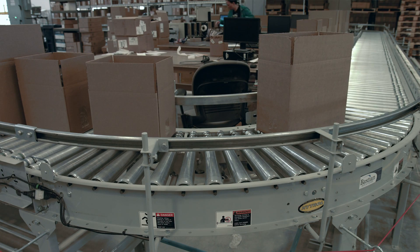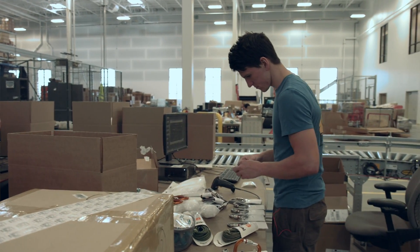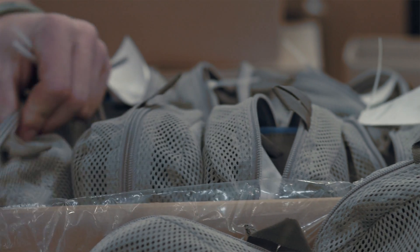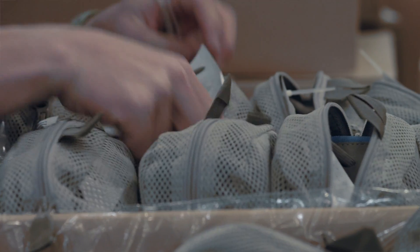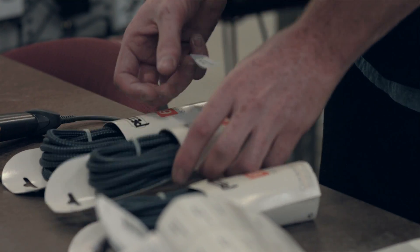Going down the line, cartons then progress either directly to the QC area of the system or they are diverted into the pre-ticketing area. This pre-ticketing area is for particular Petzl customers that require their products to be individually tagged with barcodes.